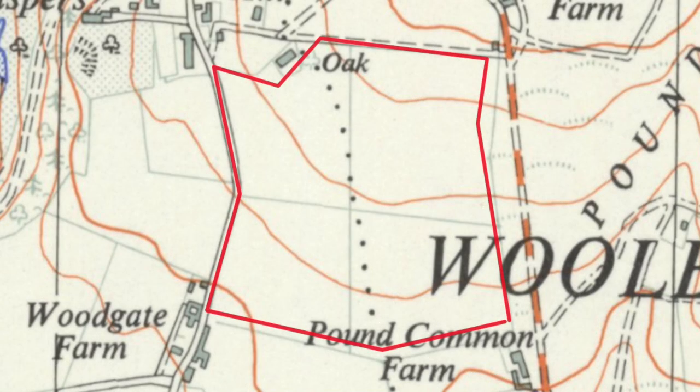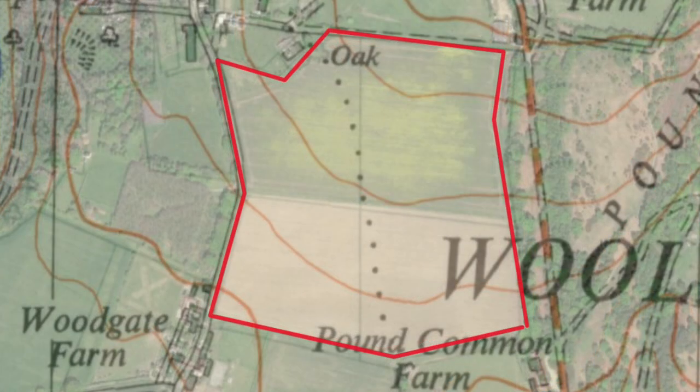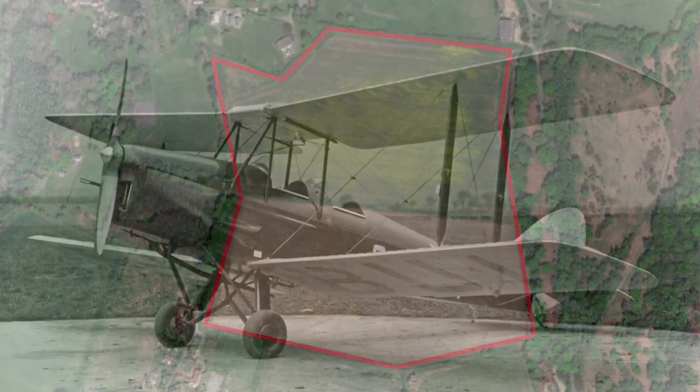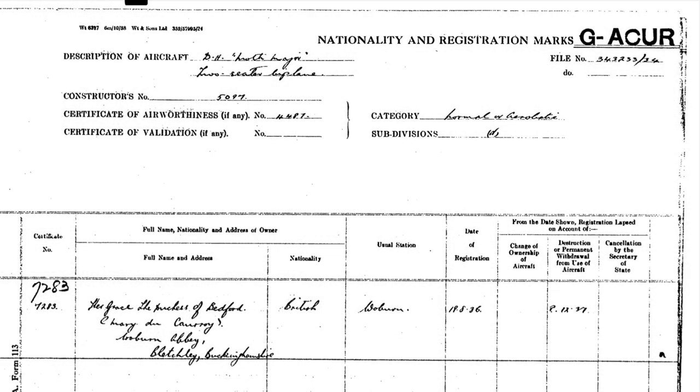Sad to relate, by the time the airstrip appeared in this edition of the AA landing grounds guide, Her Grace the Duchess was dead. In March 1937, she flew from Woburn Abbey up over Norfolk. For some reason, the aircraft appears to have crashed in the sea off Great Yarmouth. Parts were washed ashore, but the Duchess was never seen again.